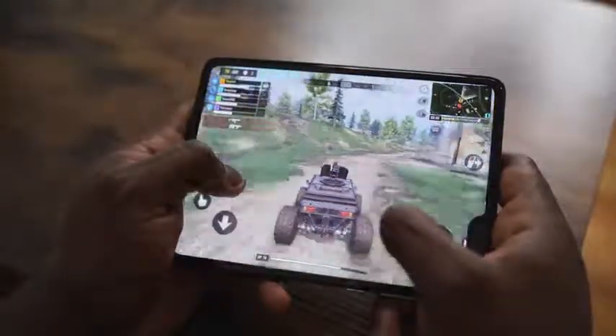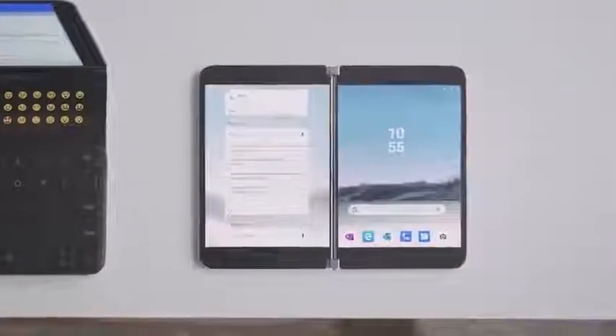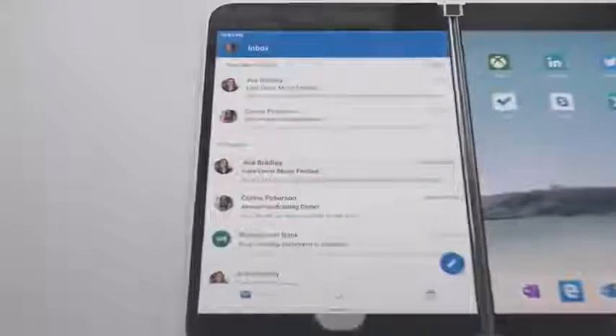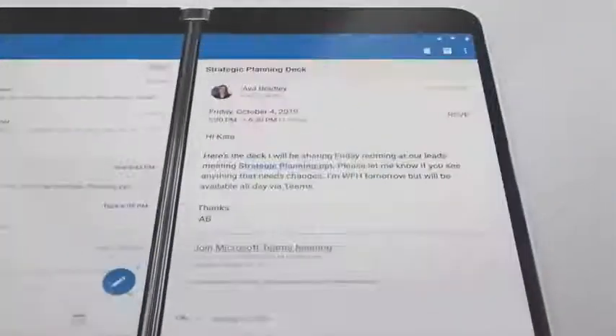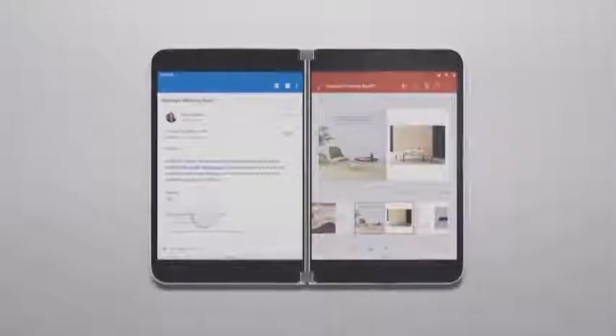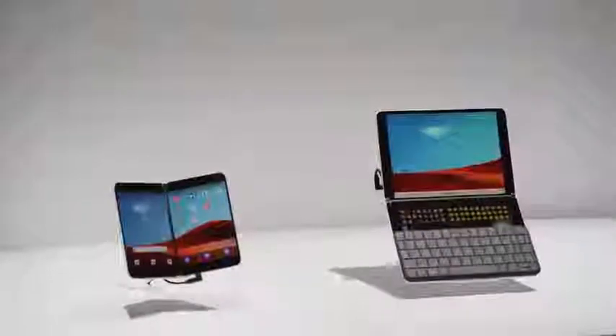When you're done, you close it up and get back to doing whatever you want on the go. The Surface Neo brings something completely different because Microsoft is all about productivity. The ability to have those two screens — whether you're watching Netflix on one or checking your email on the other, or using both screens at the same time for the same application — is really, really nice. Think about it: Microsoft has an Android device. That should blow your mind completely.